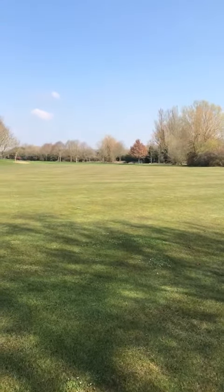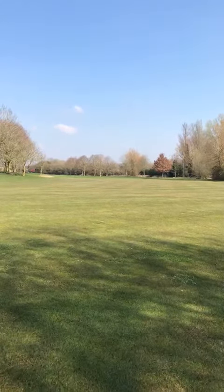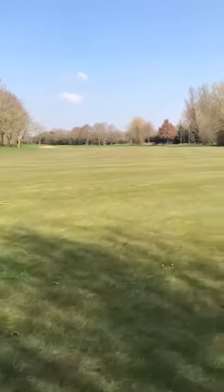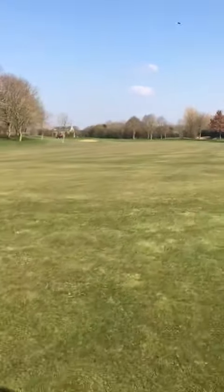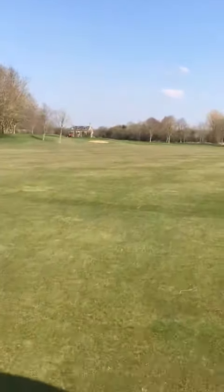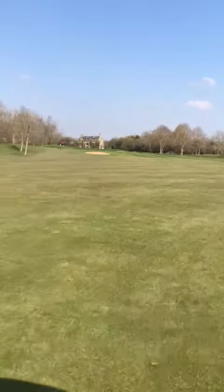Just here at the seventh hole, guys, at the top working hard on the rough machine, really giving it some nice definition. Let's give you a little run up the seventh to see the work that's been carried out here. Obviously been hit hard with all the flooding — very, very wet down in this right-hand corner as you can see. Coming around, it's starting to really look good and taking shape now.